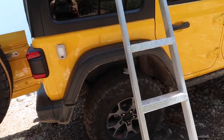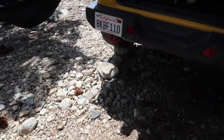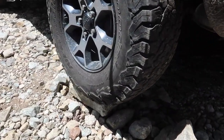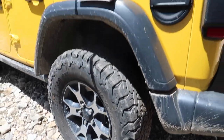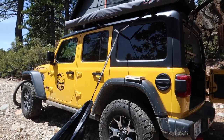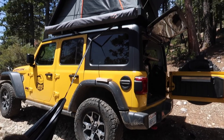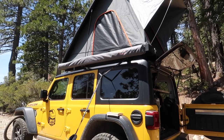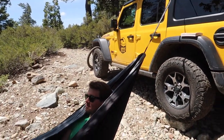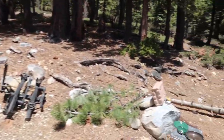The spot itself is not super level, so it took us a good 20 minutes to figure out how to make it level with rock stacking. On this side over here, the tire is sitting on a pretty large rock. The level is still not entirely perfect but we made it work — borderline. As long as your head is above your feet, you're good, no nightmares!